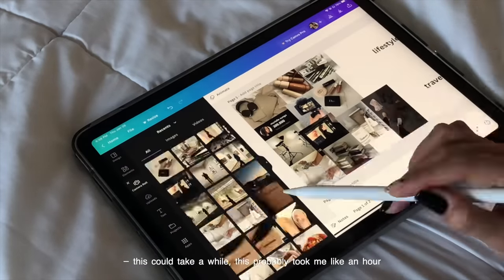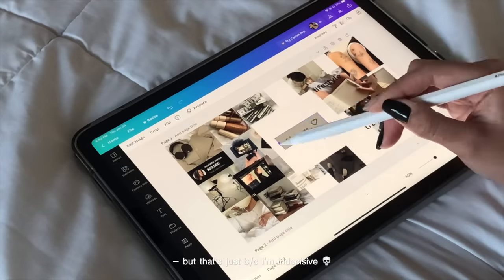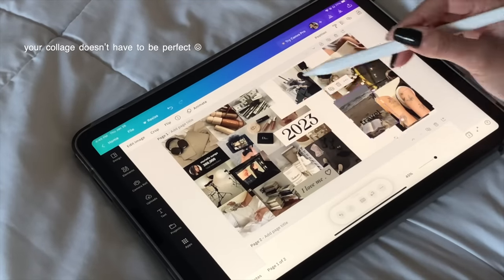This can take a while — this probably took me like an hour — but that's just because I'm indecisive. But your collage doesn't have to be perfect.